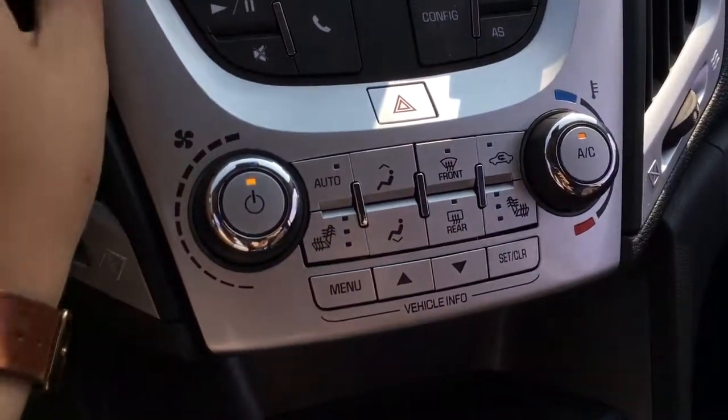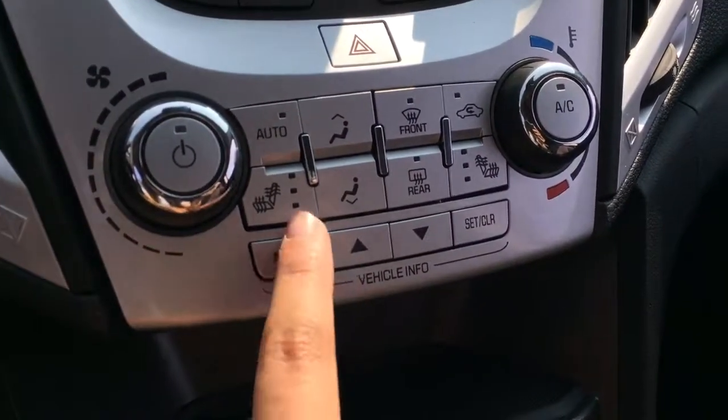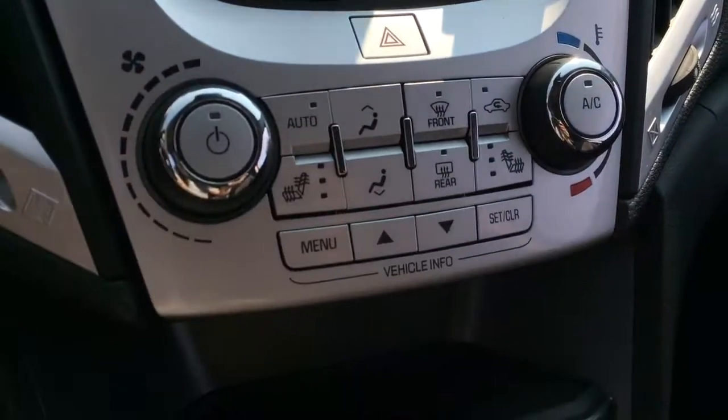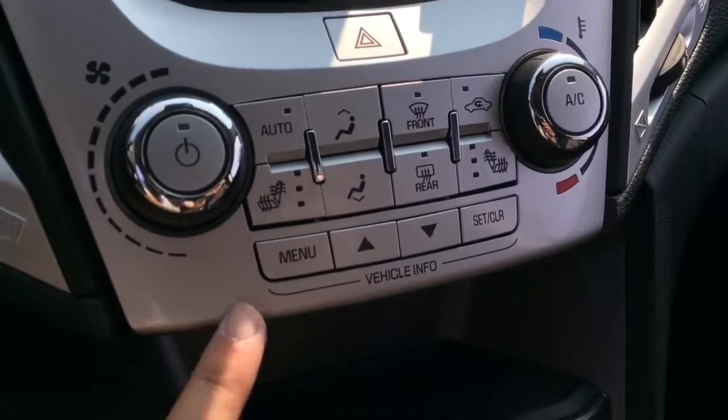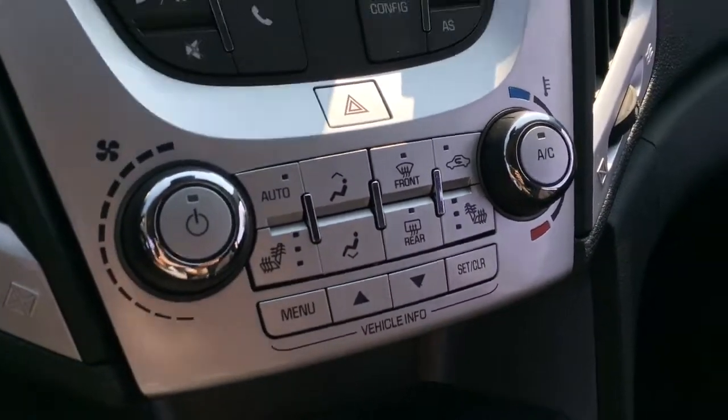Moving down farther, you have your hazards right here, and underneath you have the AC as well as the different climate settings. You also have heated and cooled seats for both the driver and passenger. Just down here is the control for the driver's information center, which is in front of the steering column.